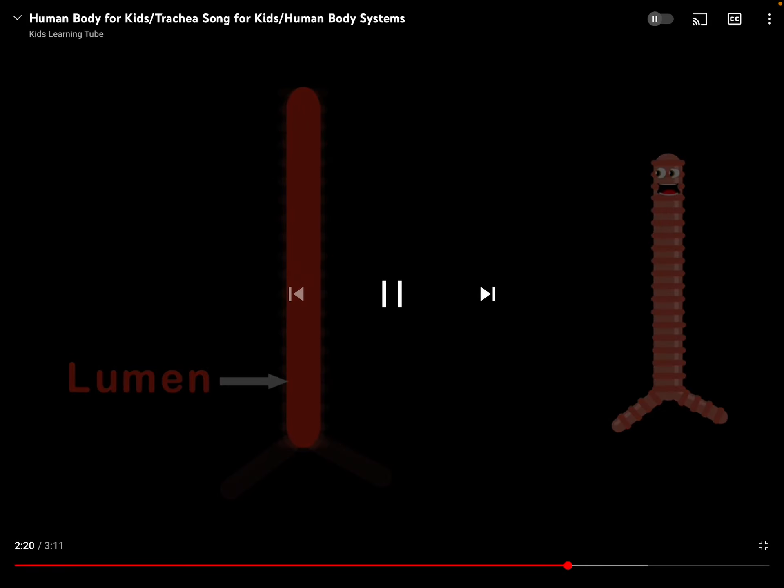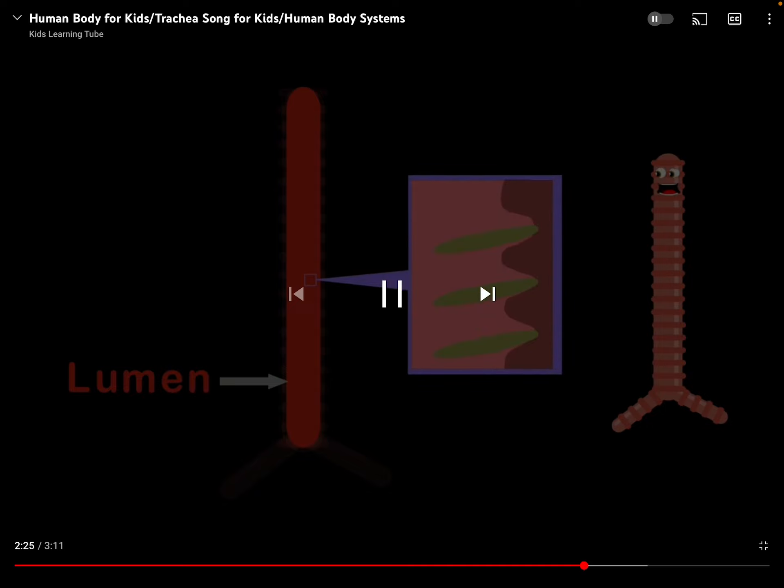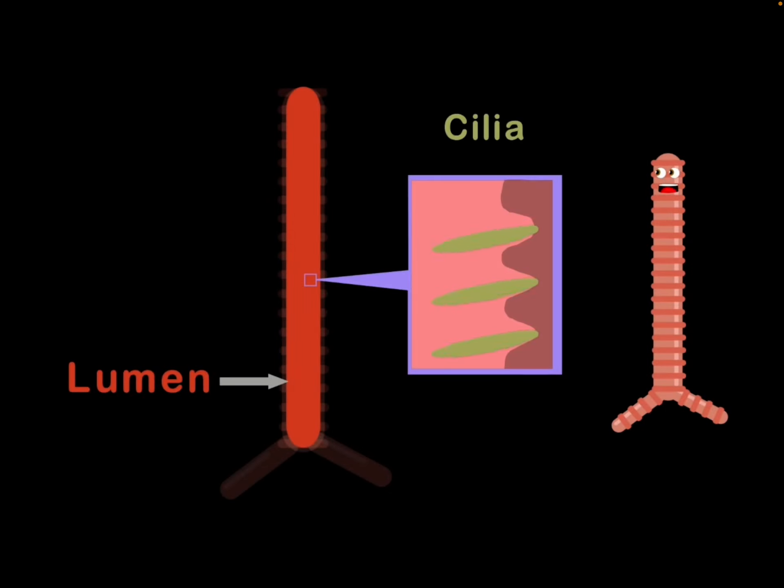Then the lumen is next, the hollow channel airway, lined with hair-like projections called cilia that sway. These cilia filter out the particles we discussed. The lumen walls create mucus through cells and ducts.